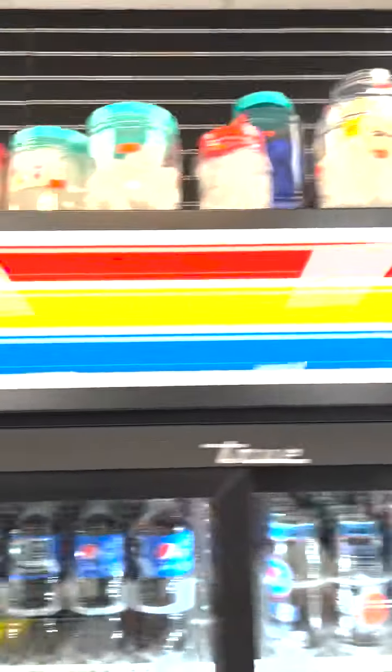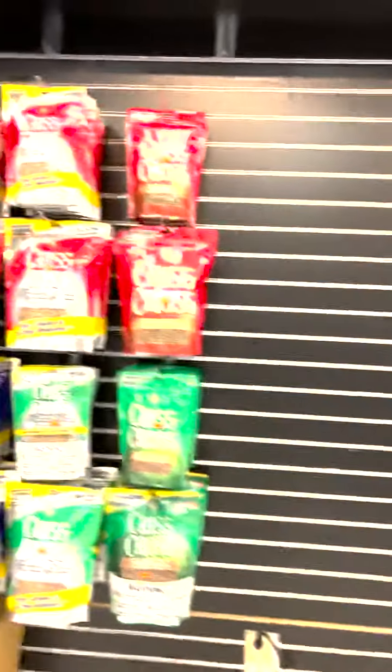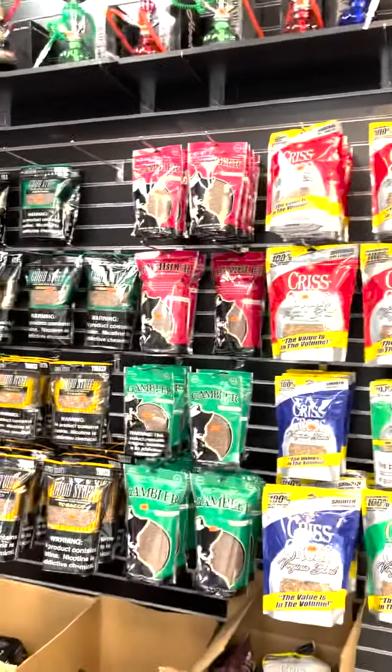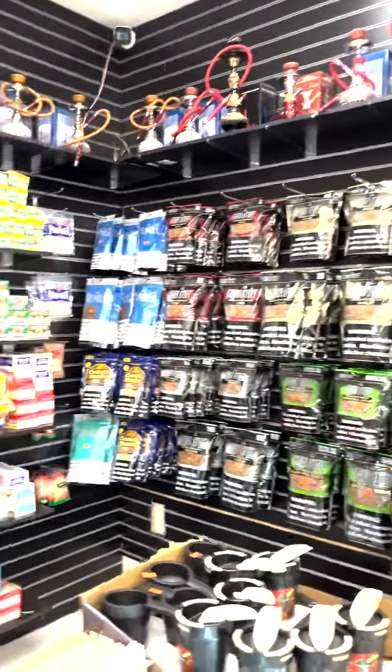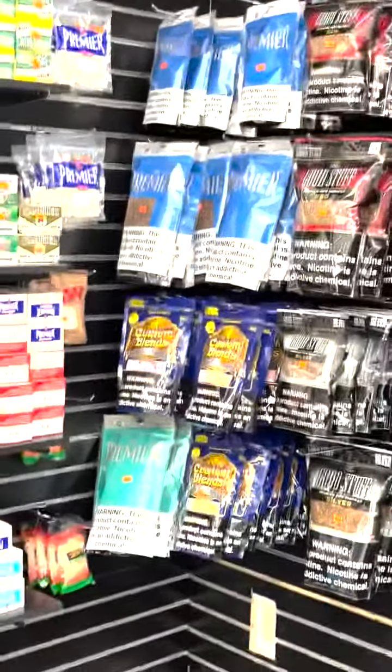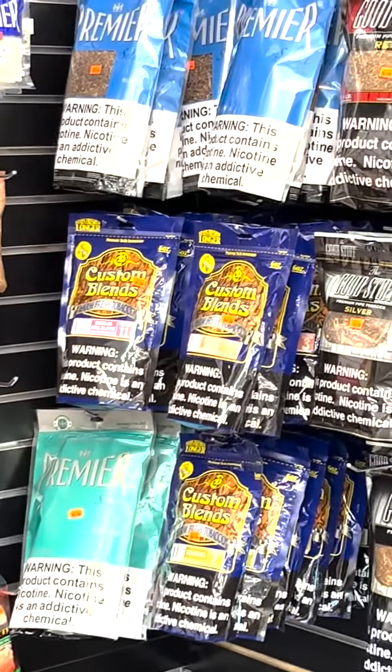Got some nice cases up here, a selection of drinks. Here's his Roll Your Own section. He's got the pipe tobacco if that's your thing, but if you really want the good stuff, you know what to do — right there, baby. Custom Blends.